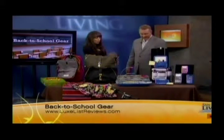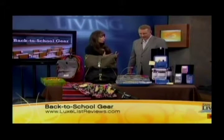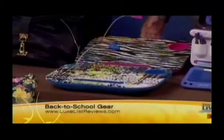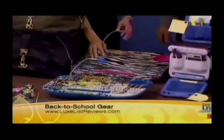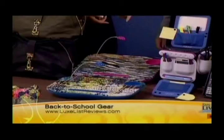Next, we have Dormco's Art Splash Lap Desk with LED light. This is great for kids who want to study in their own space and don't want to be locked into a library or desk setting. They've got a nice light built in, a cushioned bottom, a hard top, and a cup holder — really comfortable. Just a really great idea. That's Dormco.com.